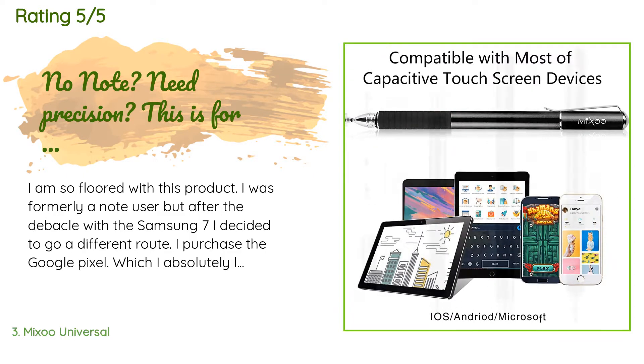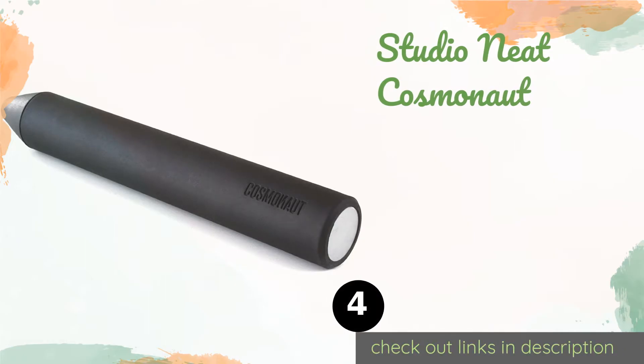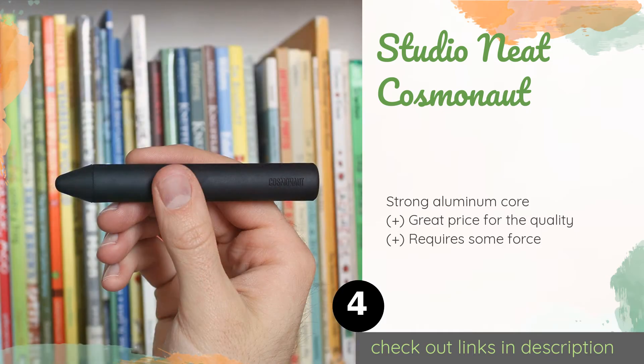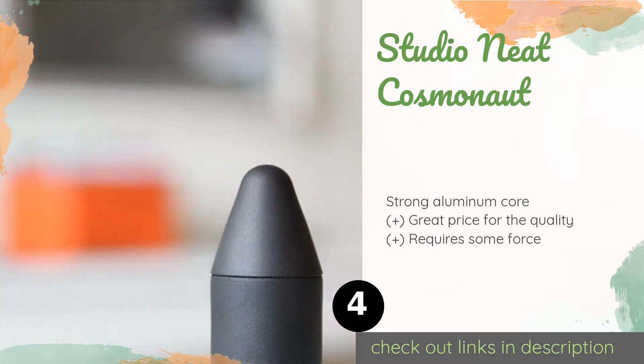Number four is the Studio Neat Cosmonaut. Anyone who finds holding a slim writing instrument a little tricky might appreciate the Studio Neat Cosmonaut — a wide, chunky option that can even be wielded when wearing gloves. It's designed to feel like a dry erase marker, albeit one with a rubberized exterior. This product is available on Amazon for $24 and is rated 4.5 stars from 624 customer reviews.